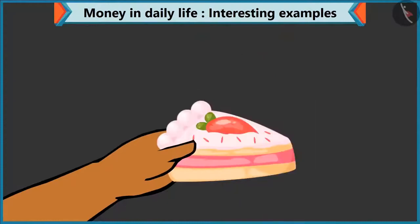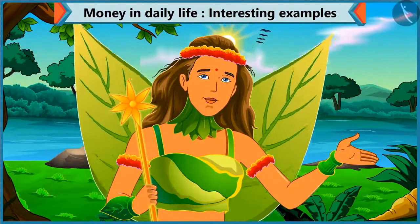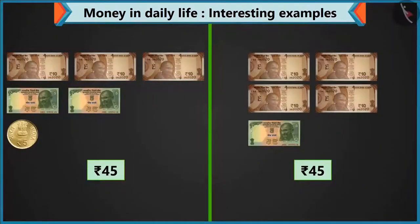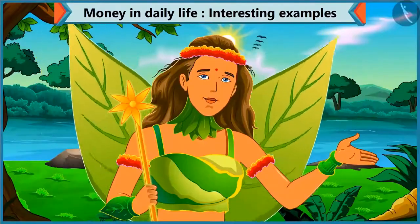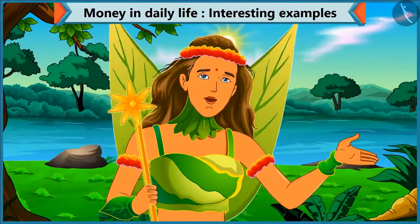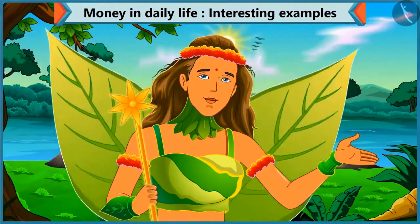Take this, brother — 45 rupees. Here is your pastry. Thank you. So children, you saw how we made 45 rupees in 2 different ways. You can also think of other ways. Let's see what Chi-Chi is doing next.